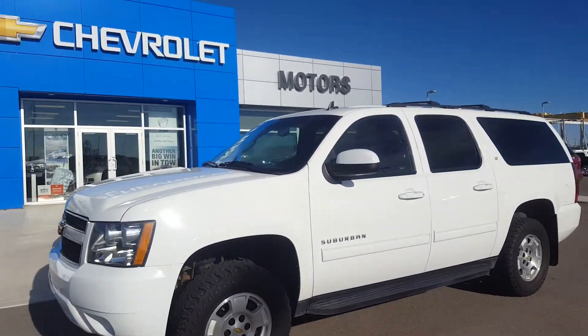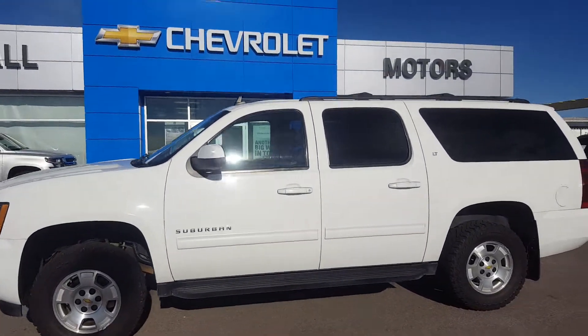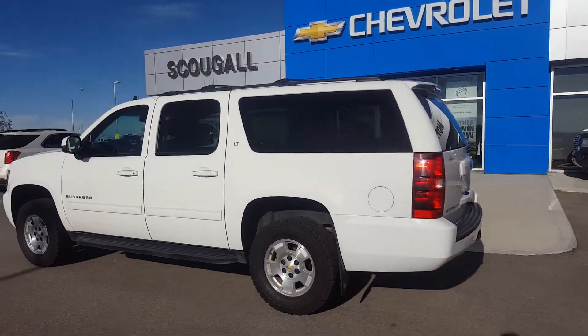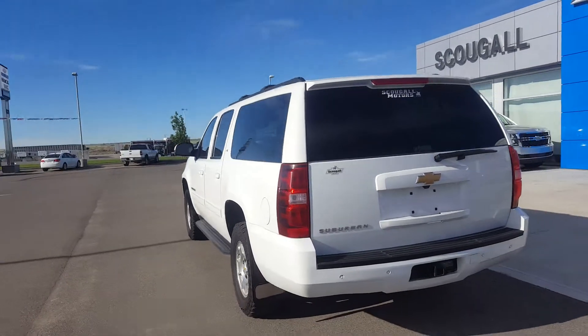Very pleasant good morning from Schuylkill Motors in Fort McLeod. Stock number 137934. This is a 2013 Chevrolet Suburban LT.